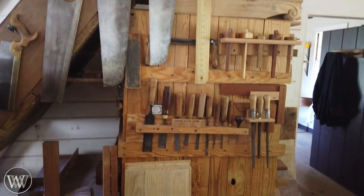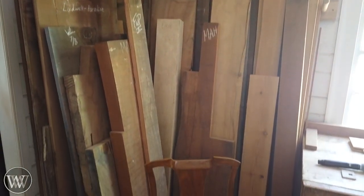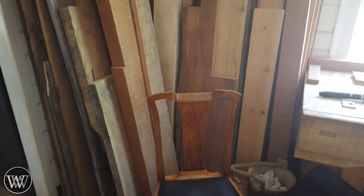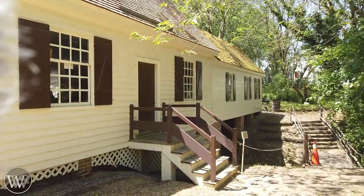It was just jaw-dropping, fun time. Check out that mahogany in the back — look at those boards. That is a sweet, sweet wood pile. So we're going to go and take a look at the rest of Williamsburg, but that was the cabinet shop.